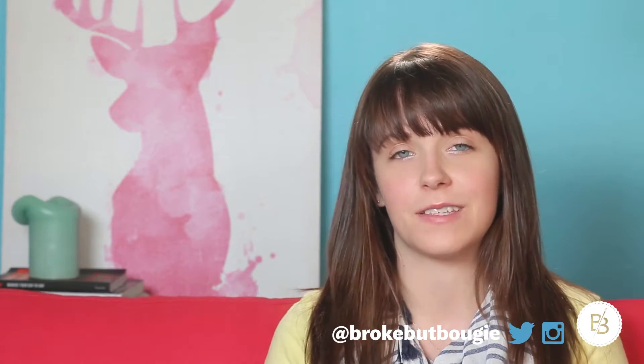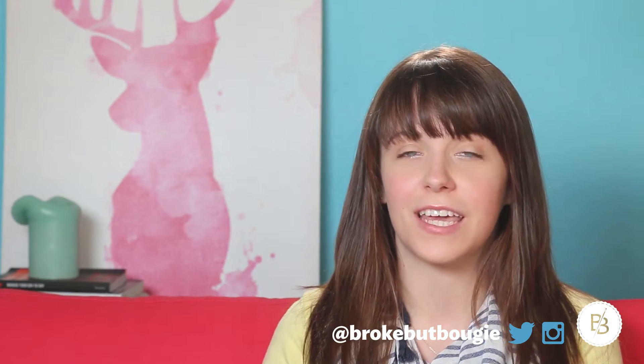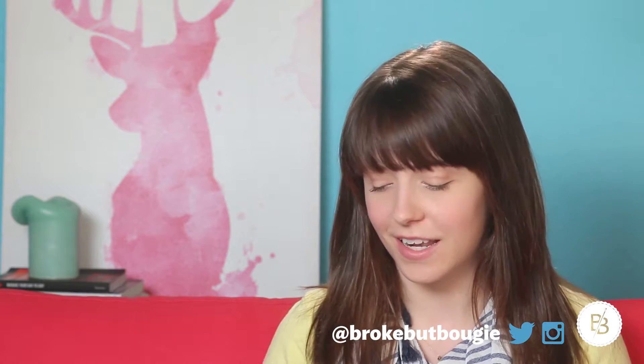Hey guys, it's Bridget. So today I have a haul and it's a very random haul. It's just things that I bought and acquired while I was on my recent trip to visit family in Marquette, Michigan. So I'll just jump right in.